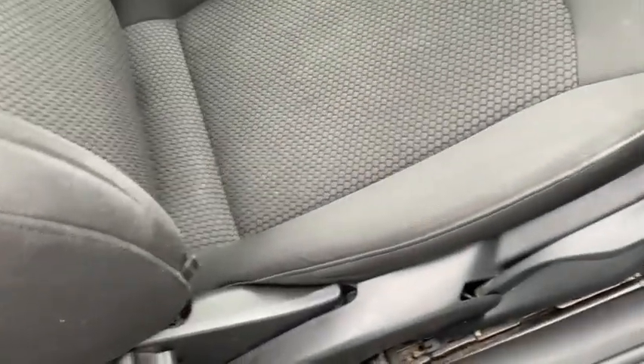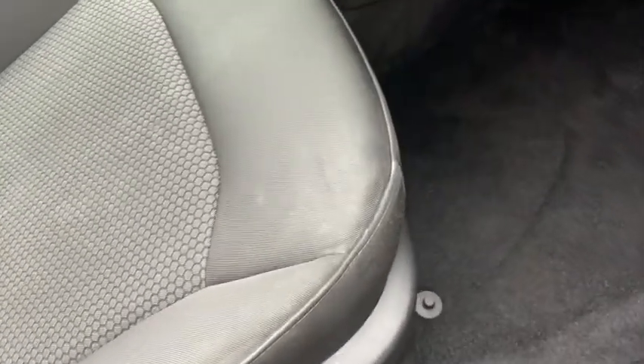We've got plenty of door mounted controls of course, like your central locking, mirror and window controls. We've got plenty of seating options and on the right hand side here you'll find your headlight controls as well.